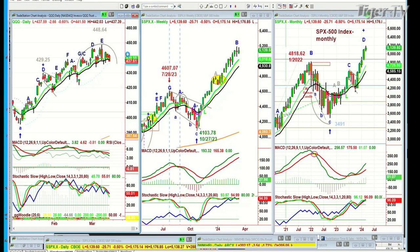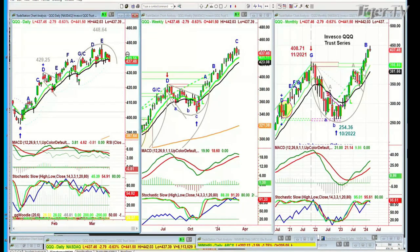QQQ is down 2.65, now 2.80 — what a quick move — at 437.55. Arching over. Remember, I drew that arch over. That's another technique I'll be discussing in the webinar.